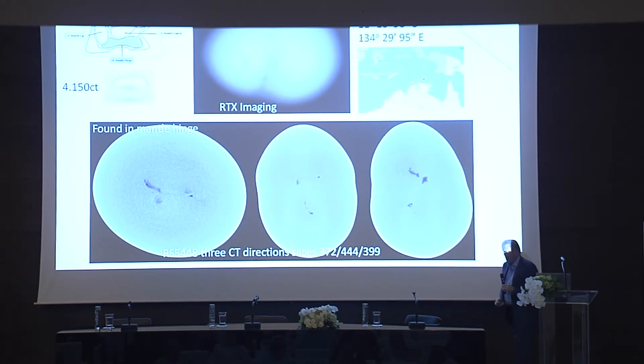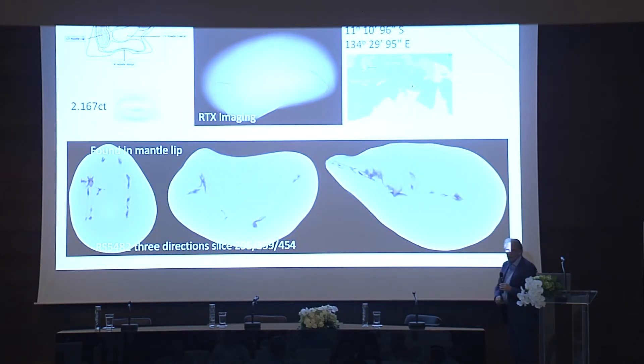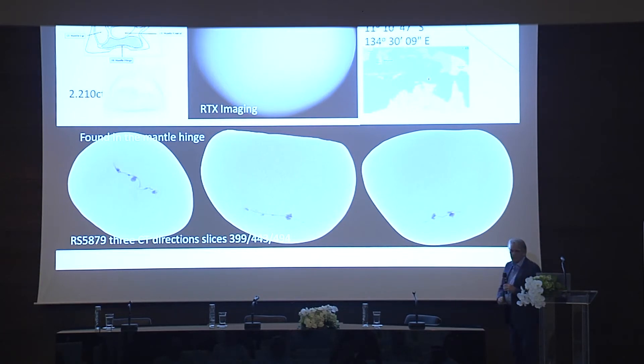Here again are some very unusual structures that look like they should be non-bead cultured, but they aren't — 100% natural. And again a very, very similar situation. I'm just bringing out 50 samples that we actually looked at. There are another 850 samples that haven't been examined yet.